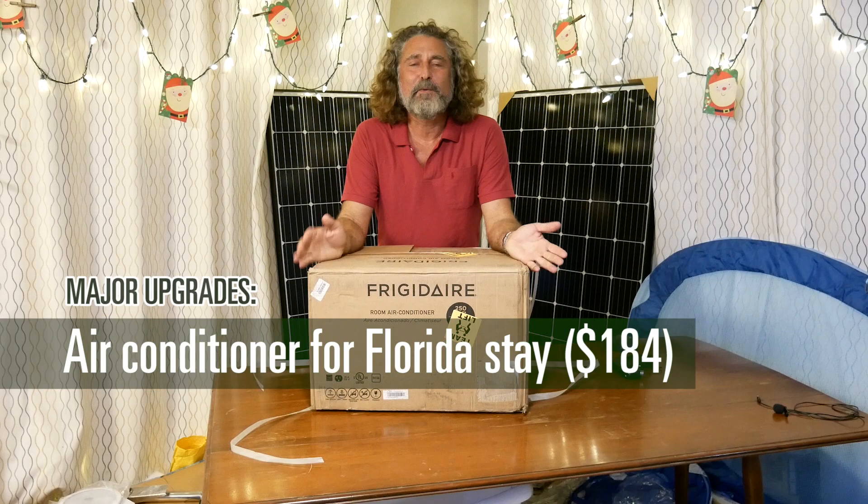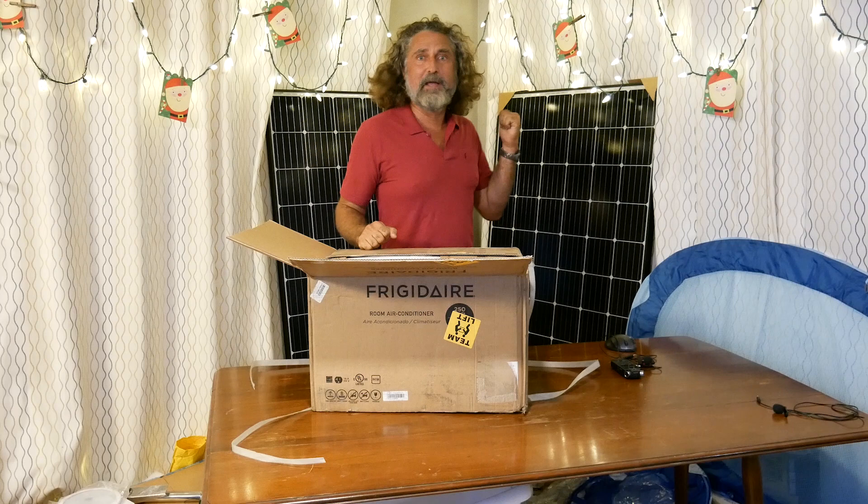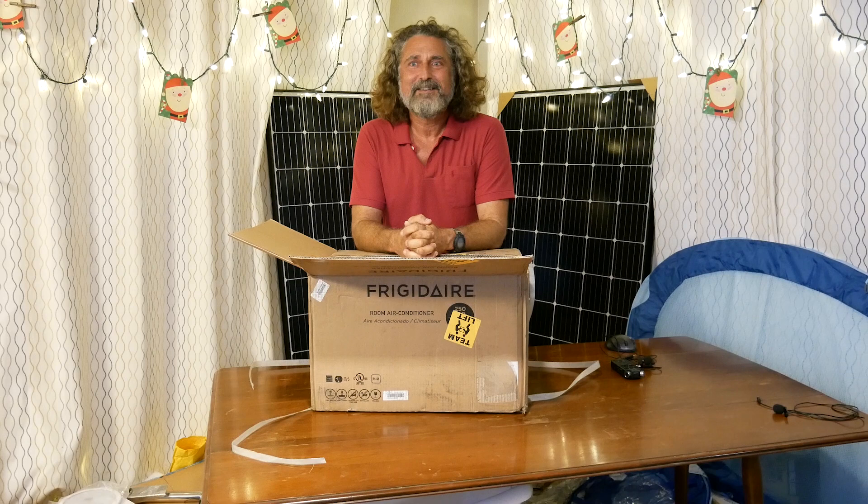We don't usually use air conditioning, but in Florida working hard on the boat we're going to need some help. So this is just a 6,000 BTU window unit air conditioner. We'll put it in the hatch — we've got a little generator on the boat and once I get the solar panels hooked up I should be able to run it off an inverter. We're going to have a cool place to work and a cool place to sleep. It's definitely a maintenance item because we couldn't work without it.